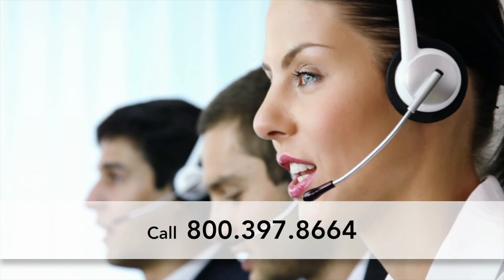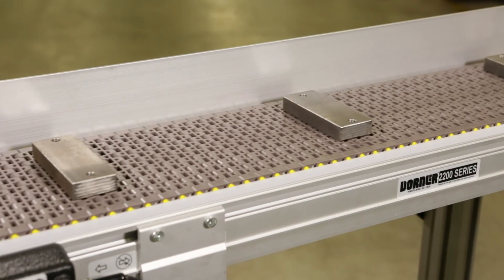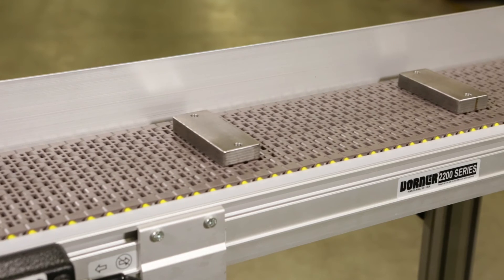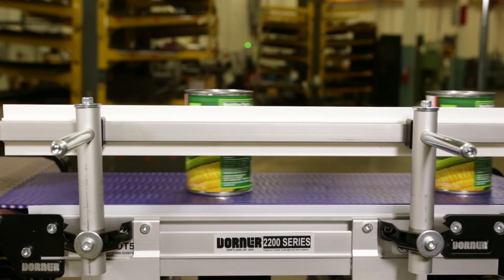Talk to a Dorner representative today to find out if the 2200 Series Modular Belt Conveyors is the right solution for your facility. 2200 Series Modular Belt Conveyors: versatile, rugged, sleek.